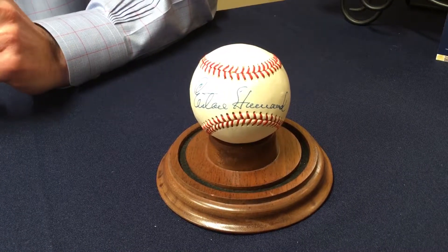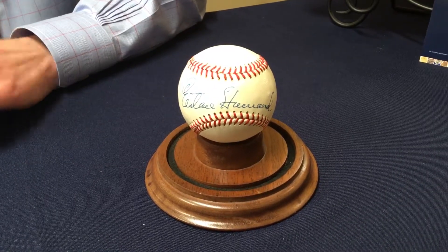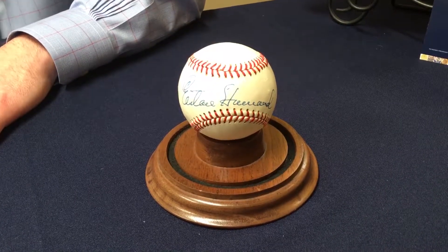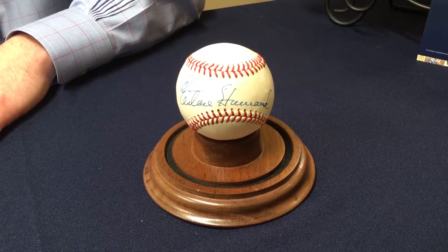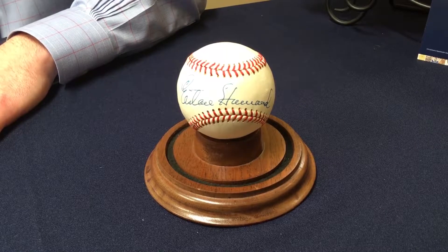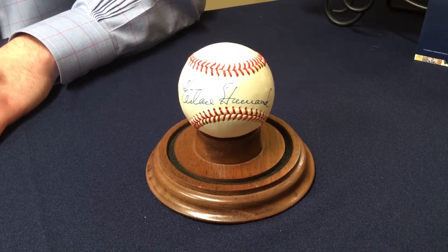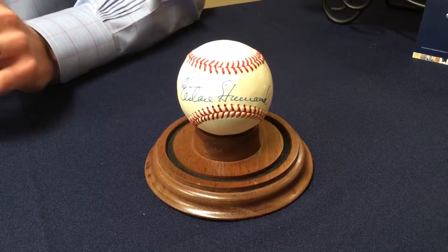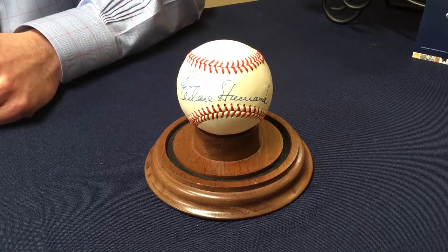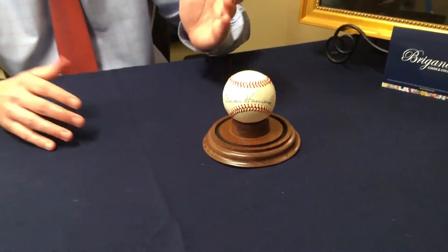Of those 15, this is obviously the best. Maybe 5 are in decent condition. The other 10 have really, really faded signatures, and the balls are always brown, yellow, stained, etc. Even stained ones, even ones that are faded, sell for $5,000, $6,000, $7,000 — just for a signature you could barely read. Elston is really popular on a single signed ball, and everyone needs him who's collecting the Yankee retired number collection.